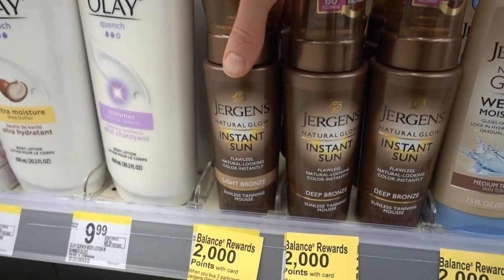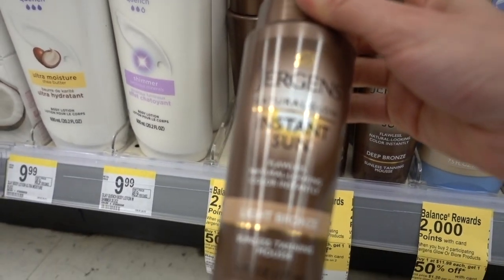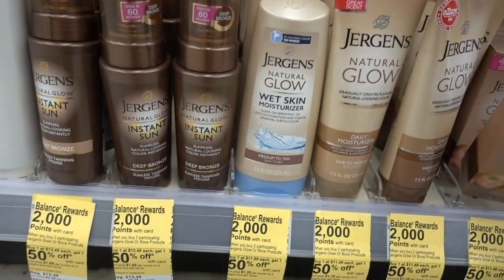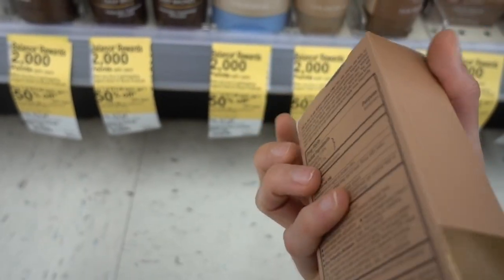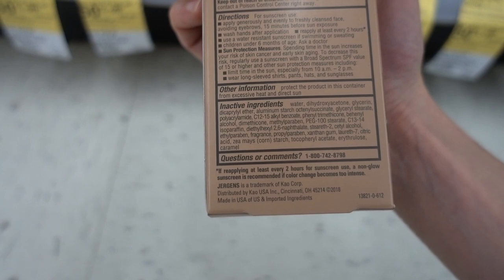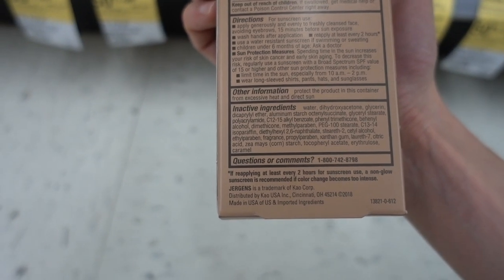Jergens Instant Tan Natural Glow - it's almost a tanning mousse. I see a face one with SPF 20. Oh my gosh - yeah, it does have fragrance. Darn.